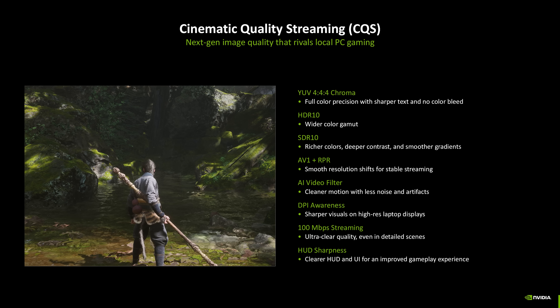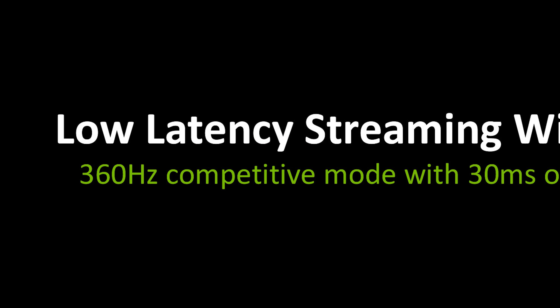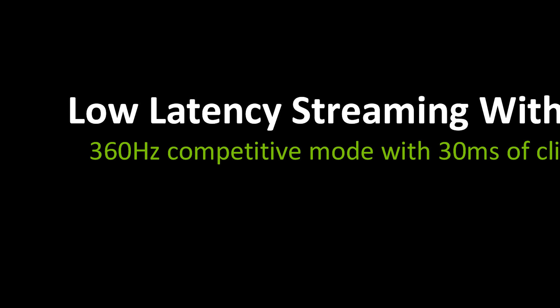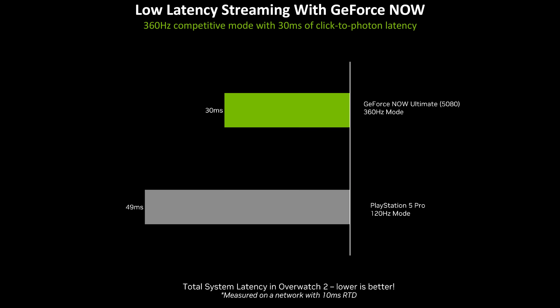NVIDIA was already the best in the latency category, and they're making it even better. Enhanced by the latest AMD Zen 5 CPUs and NVIDIA ConnectX-7 smart network cards, GeForce Now features the most advanced hardware in cloud gaming.